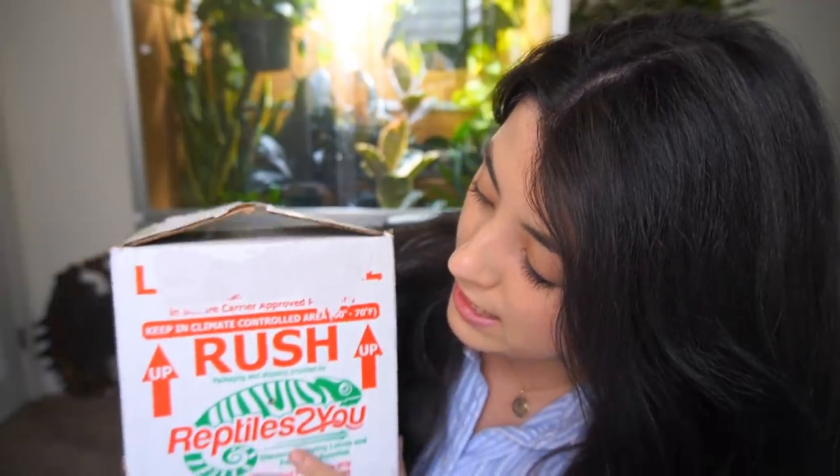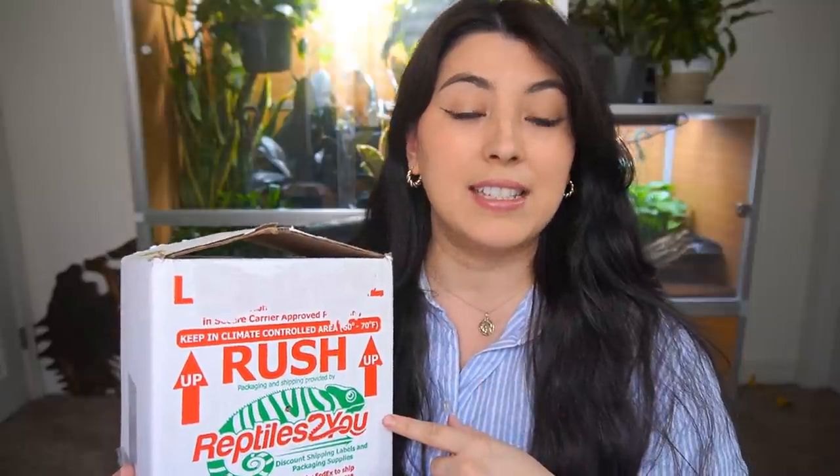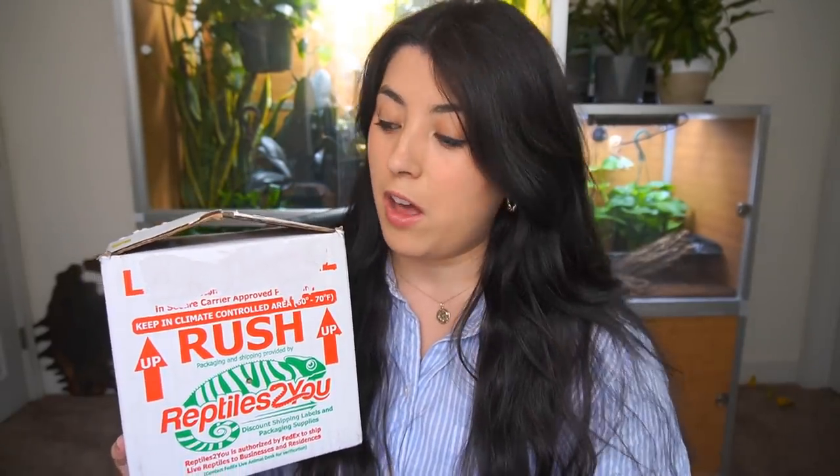We have a box, and this is Reptiles To You. They work with FedEx so that you get guaranteed safe live arrival. This gecko has been in here from last night — it is now 12:30pm my time, and it arrived at the hub at 8am, so it was in transit overnight. That is when it's safest to ship reptiles; it's nice and cool. Correlophus ciliatus, or just crested geckos, can succumb very quickly to heat, a lot more quickly than other reptiles can. For that reason, these are held at a hub. While some people get reptiles shipped to their doors, most responsible breeders will ship to a hub. Today I picked up from a FedEx hub.